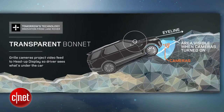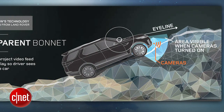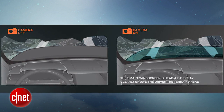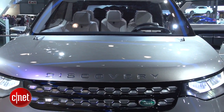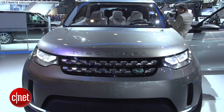Under the front of this concept there are cameras looking at the ground, and the image from those cameras is projected onto the windshield. This is an augmented reality feature — it makes it look like the entire front of the car is transparent, so the driver can see the ground below the front of the car and specifically what the front tires are about to hit. That's really helpful in off-roading.